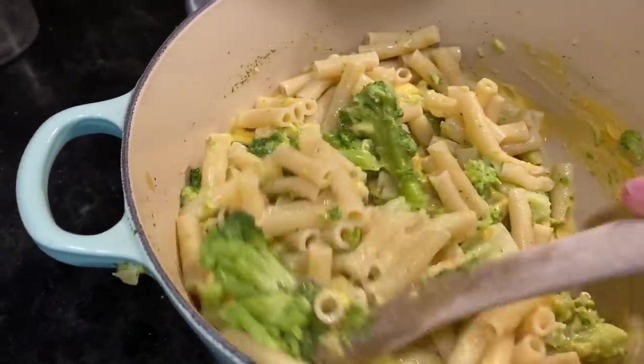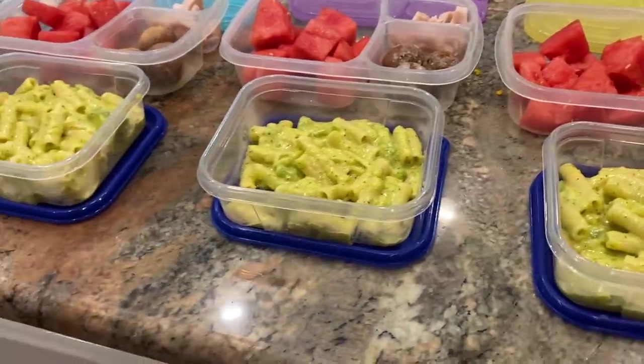A note on this mac and cheese: if you don't have butter and milk on hand, you can save some starchy pasta water and just stir it with the shredded cheese, pasta, salt, and pepper. It won't be as creamy as with the roux, but it still makes a tasty pasta dish. Some kids also prefer having everything separate — pasta, cheese, and broccoli on the side — so that's always an option too.